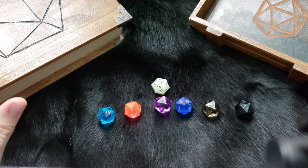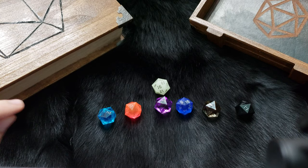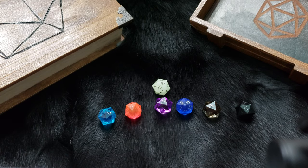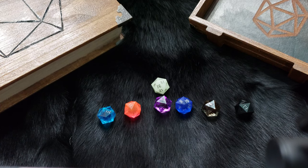Next, they come to you uninked. You can have Game Science do it for you, but I believe it's like an extra two dollars per die, so I thought I'd do them myself.